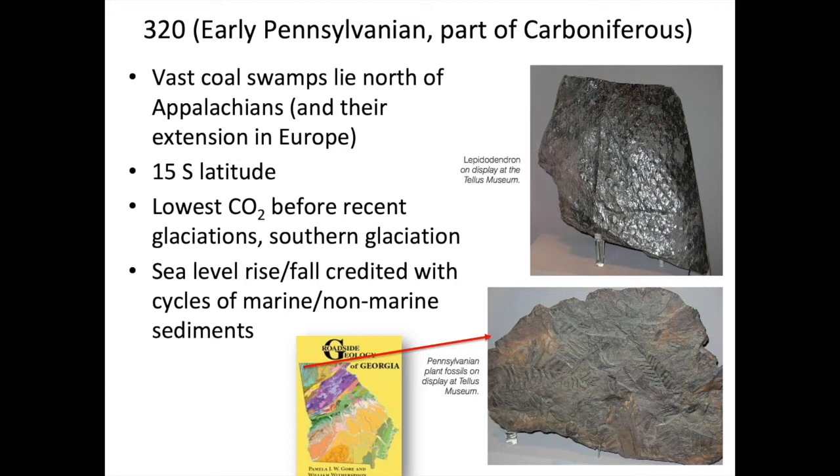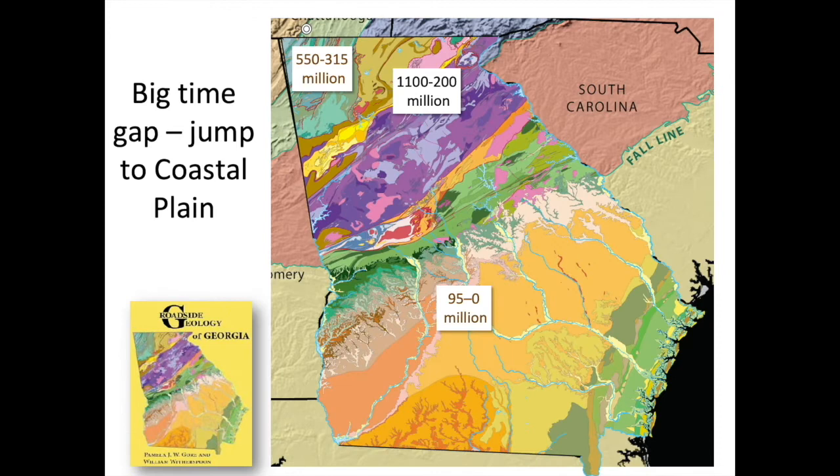In Georgia you can find these coal deposits atop Lookout Mountain and Sand Mountain, and you can see where people have mined coal and left piles of shale with plant fossils. Out towards Illinois, you can also see cycles of relative sea rise and fall — called cyclothems — which have been tied to the orbital cycles related to glaciation.